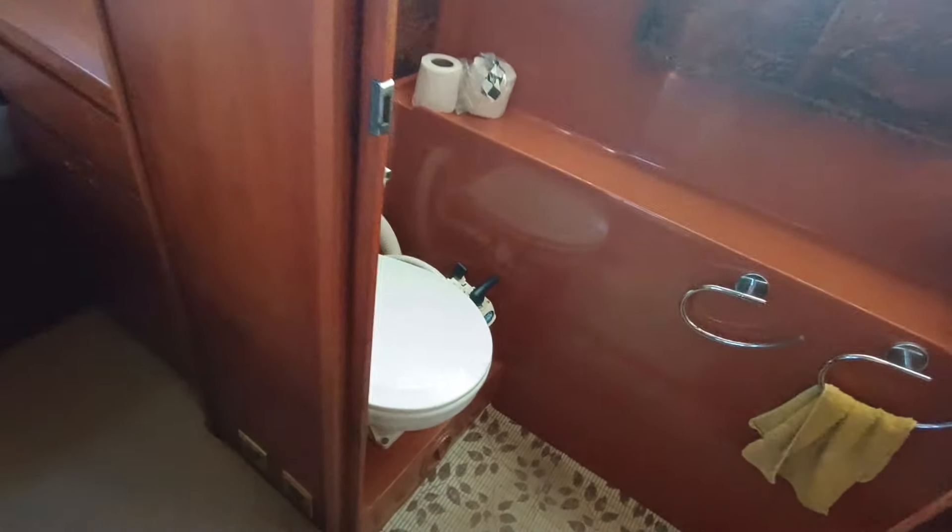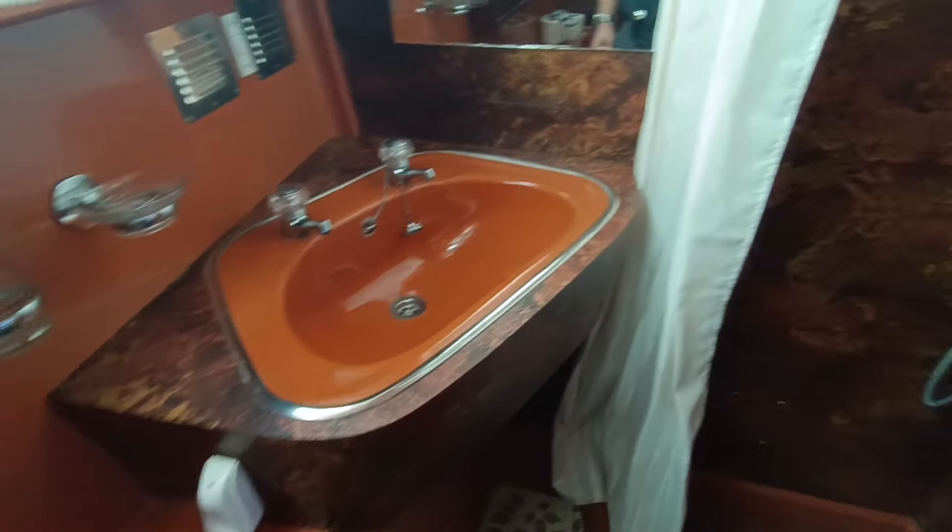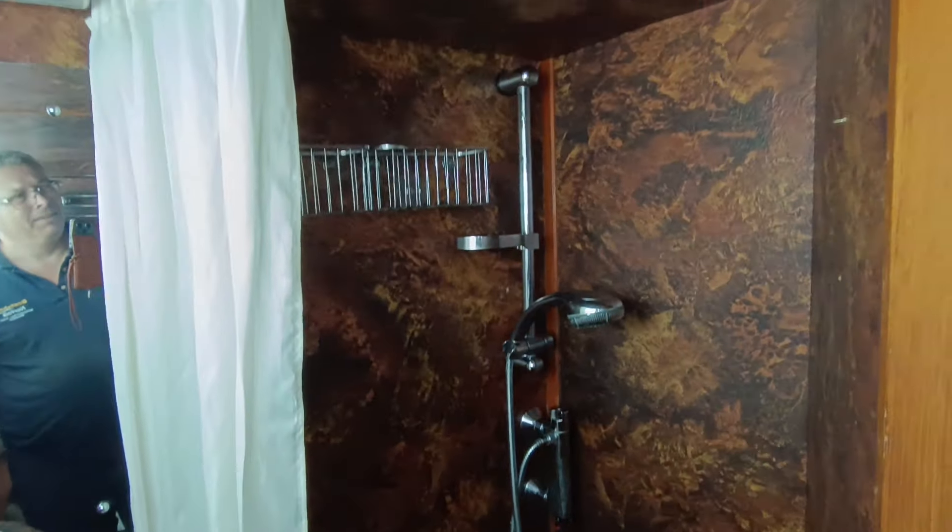Full height wardrobe. En suite heads and shower compartment. Heads both go to holding tank. Very typical of its era.